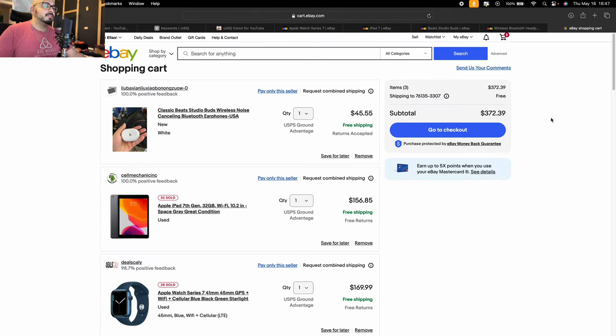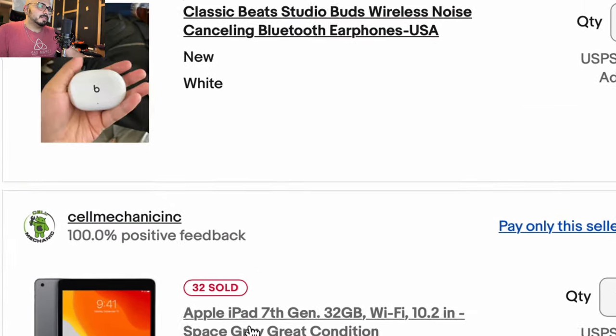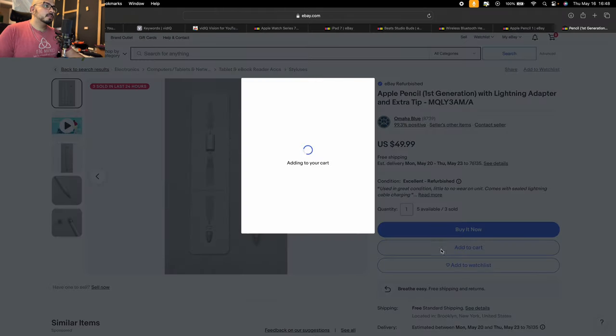Right now we're at $372 and you've already gotten a pretty good Apple Watch — the big size — an iPad, and Beats. I'm going to try something: if I remember correctly, Apple Pencil was announced with the iPad 7. Add it to cart. $50.